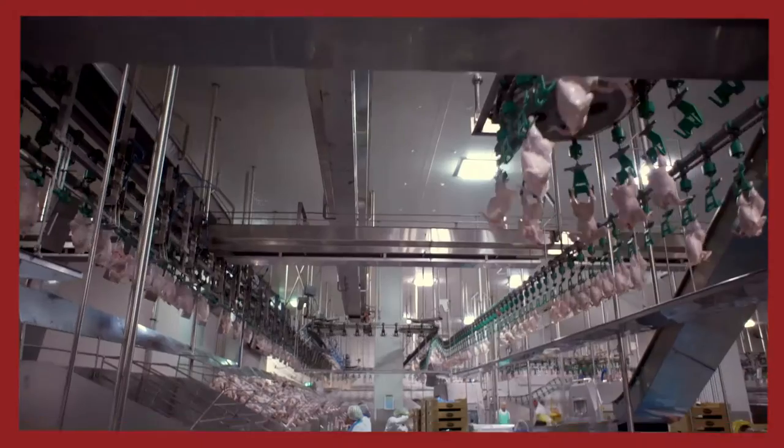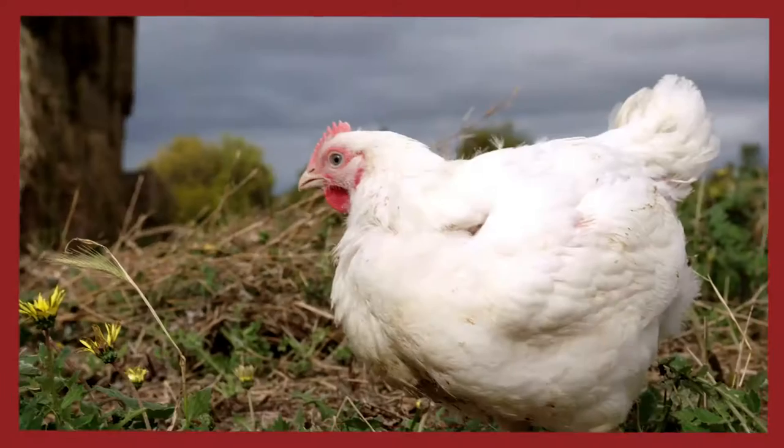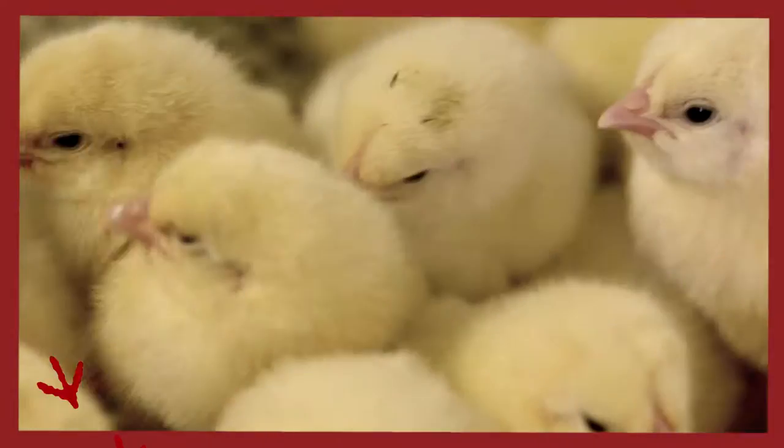But do you know where your chicken comes from? Quality is paramount at Ingham's, which is why we control every stage of the supply chain. We breed the chickens that lay the eggs that hatch into chicks.